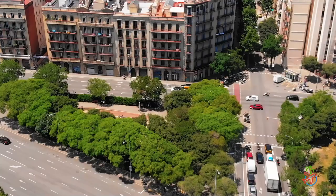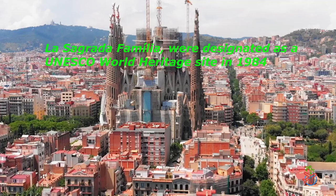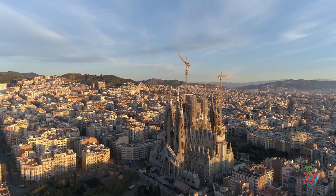One of the most famous landmarks in Barcelona is La Sagrada Família, the unfinished church designed by Antoni Gaudí. Gaudí's unique and imaginative style is on full display here, and it's a must-visit for any traveler to Barcelona. The church has been under construction since 1882, but it's worth the wait to see this stunning work of art in person.